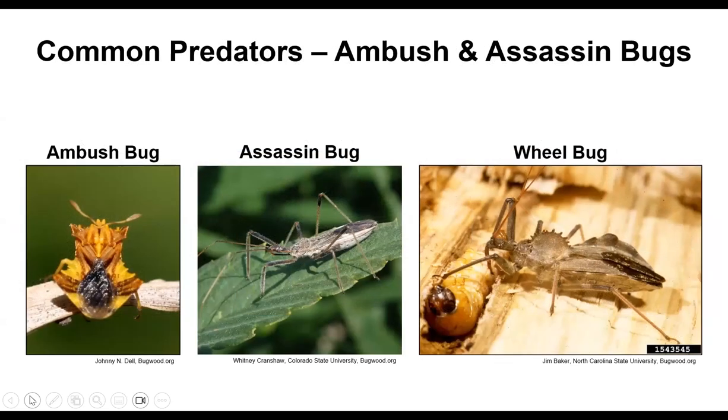Ambush and assassin bugs — some of these are pretty scary looking, especially the wheel bugs. Wheel bugs can be an inch to an inch and a half long and they all have beaks. What they do is stick the beak into their prey and inject toxins that paralyze it so they can eat at their leisure. The wheel bug has what looks like an actual wheel with spokes on its back. They can bite, but it's very rare to have any bad effect unless you actually grab one.